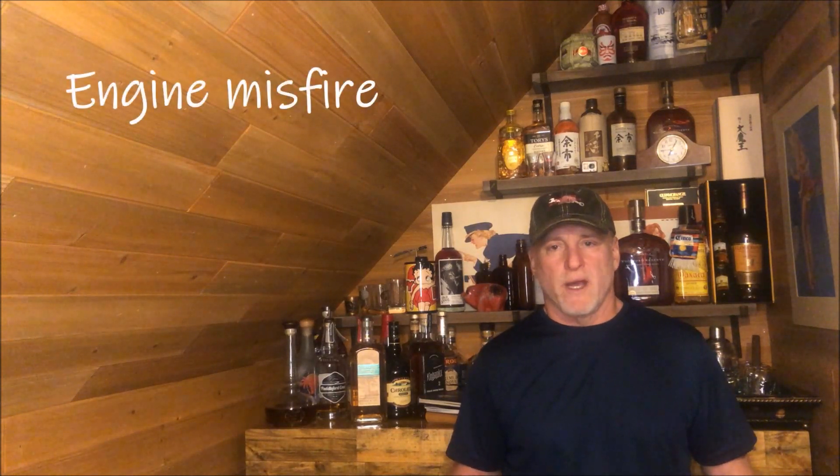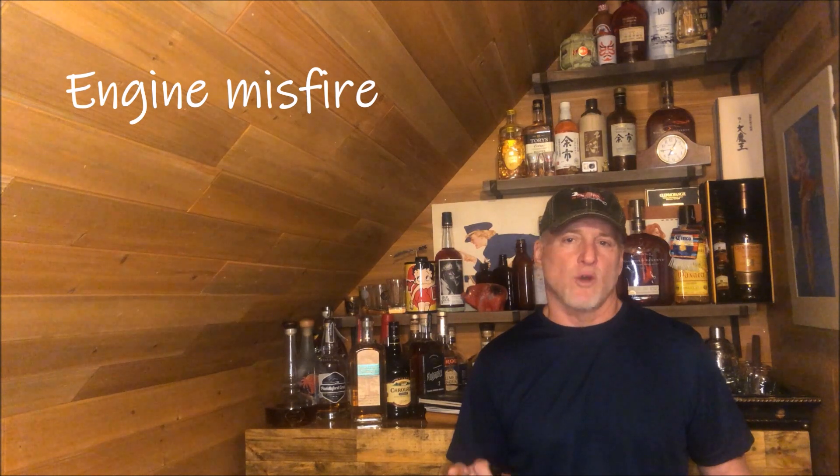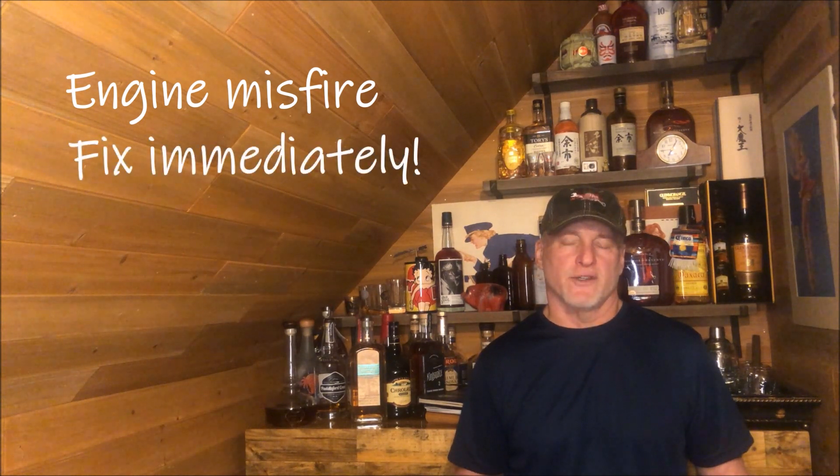Hello Driving Intelligence Community. I want to focus this video on misfires and why it's important to get these taken care of as quickly as possible with modern engines.